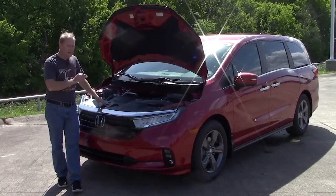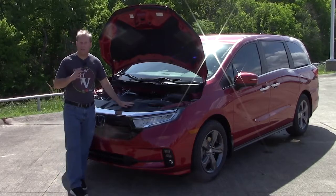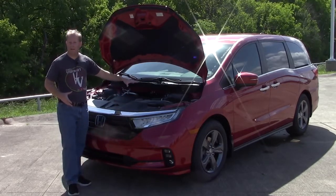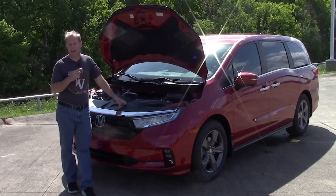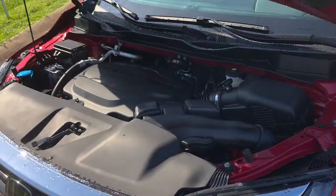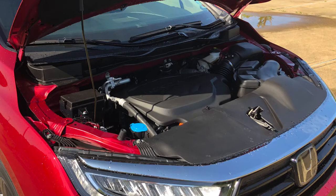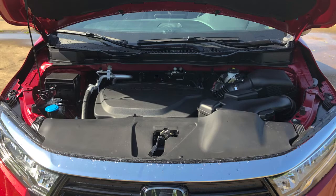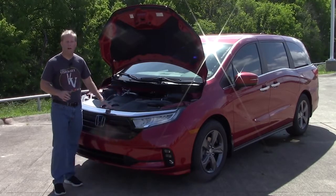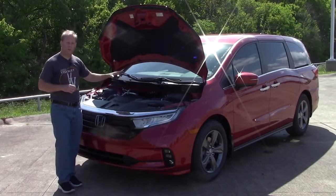One of the shining areas with the Odyssey is what's found under the hood. If you were to line a Honda Odyssey up against a Toyota Sienna — say the 2021 Sienna that did receive a full refresh — you would find that the Odyssey would definitely outrun the Sienna because it makes more horsepower. The Sienna making 245, the Odyssey with its 3.5 liter V6 making 280 horsepower and 262 pound-feet of torque. That power is put to the ground through a 10-speed automatic transmission through front-wheel drive.